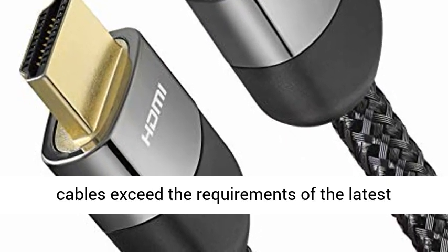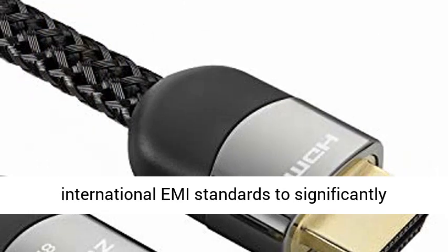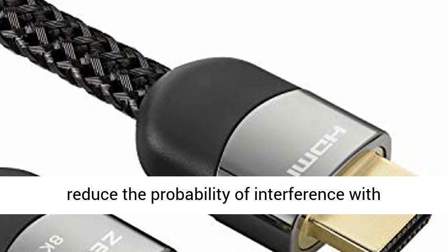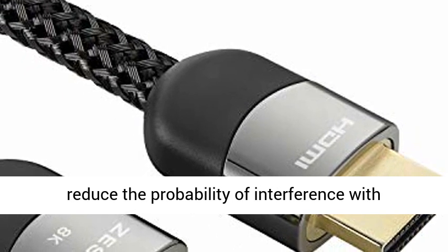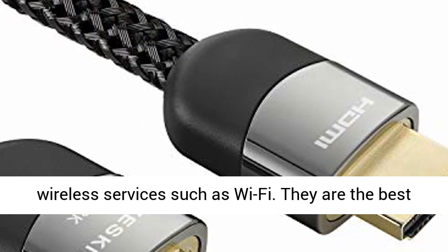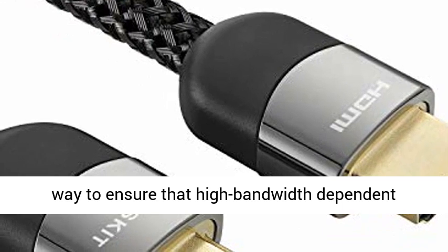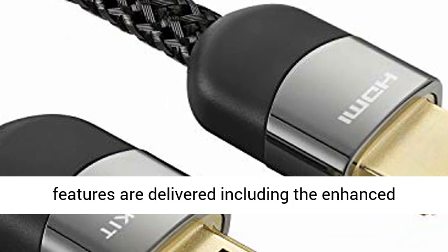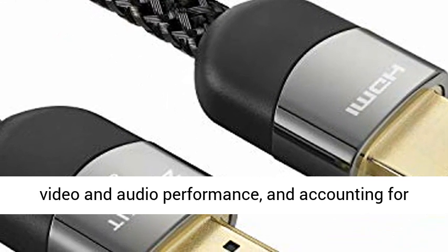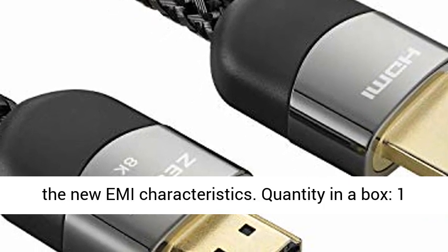The cables support new features such as eARC and VRR. They exceed the requirements of the latest international EMI standards to significantly reduce the probability of interference with wireless services such as Wi-Fi. They are the best way to ensure that high-bandwidth-dependent features are delivered, including enhanced video and audio performance, accounting for the new EMI characteristics.